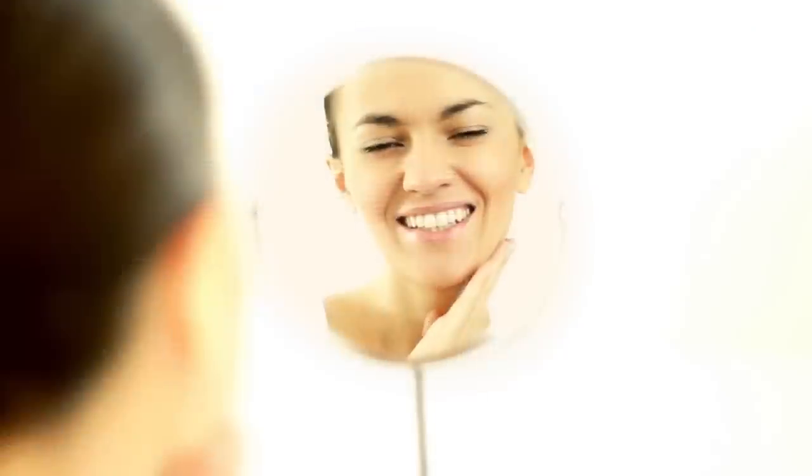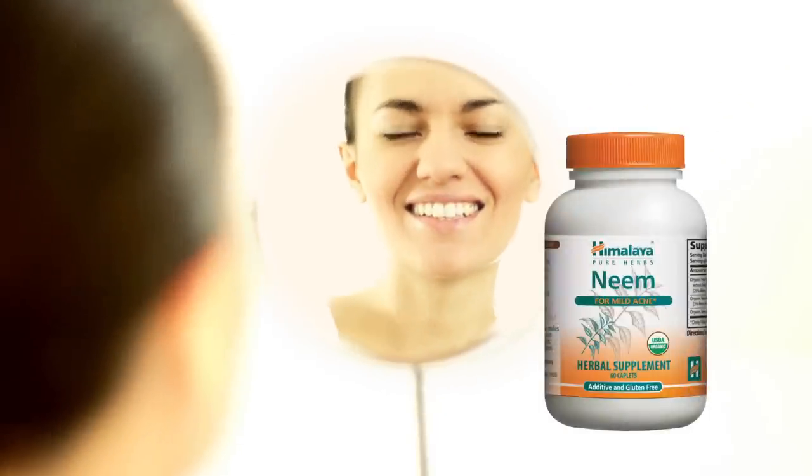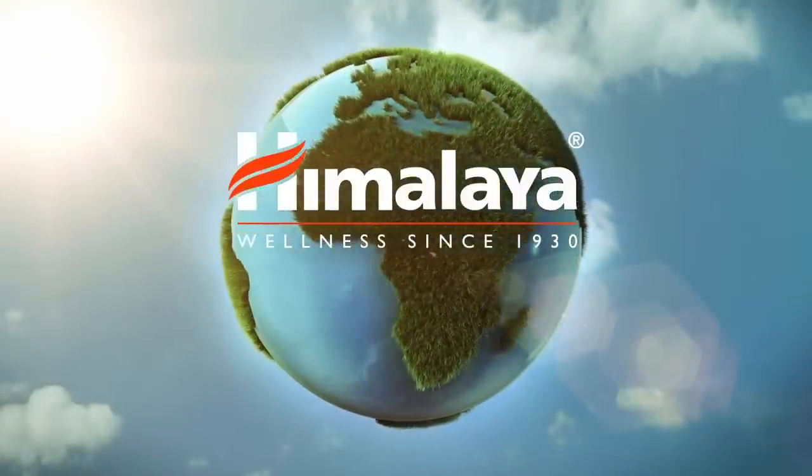When you look in the mirror, we want you to see the healthy skin you are capable of having. Himalaya's Neem — it's the herb that reflects well on everybody.